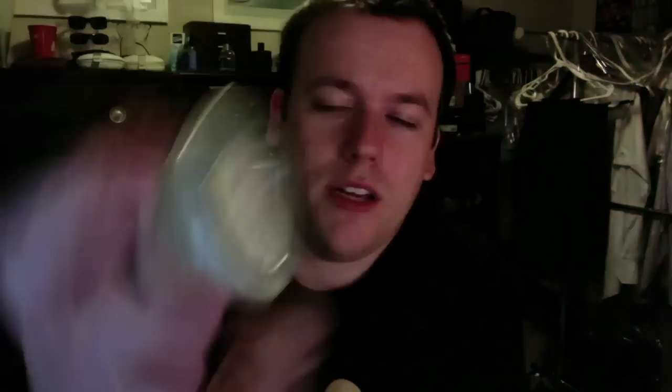And then I did Dolce & Gabbana, which is a dupe for the cologne. It smells to me kind of like a men's body wash and like a men's cologne. It's slightly musky. It's definitely like a younger man's cologne, and to some extent even like Old Spice body wash — it kind of smells like that.